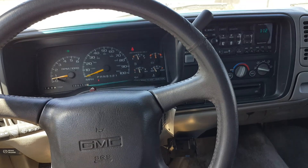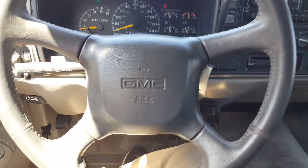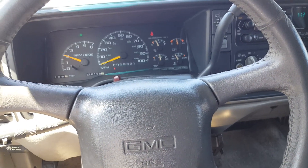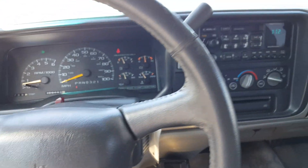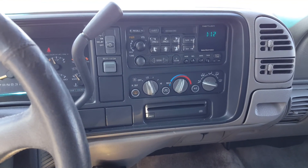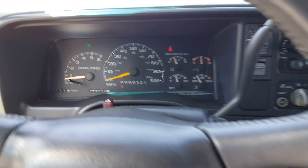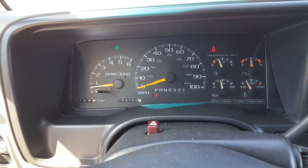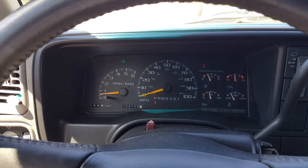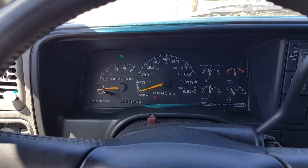One thing I love about Suburbans from this generation is they run forever. The engine is really quiet, it runs and drives just fine — it's just a really nice vehicle. No modifications, you've got your stock stereo and controls. There are no warning lights on the dash except my seatbelt. It shifts into park, shifts into drive, goes through the gears just fine — forward gears, reverse gears.